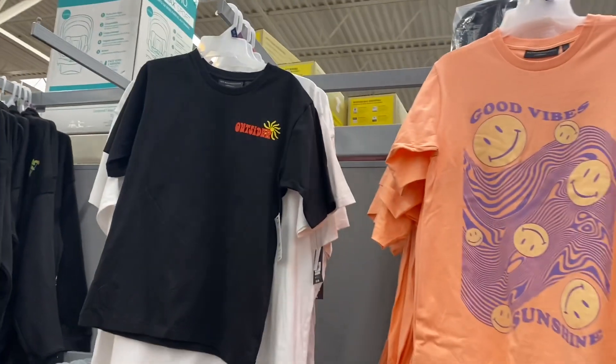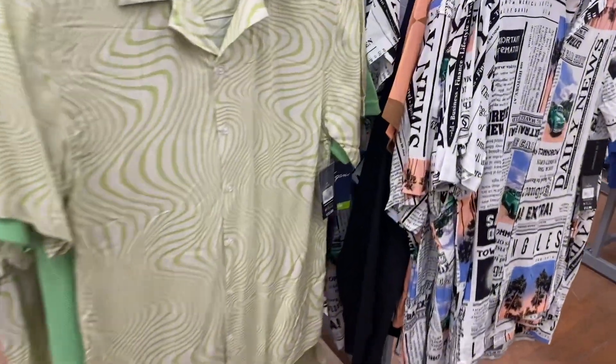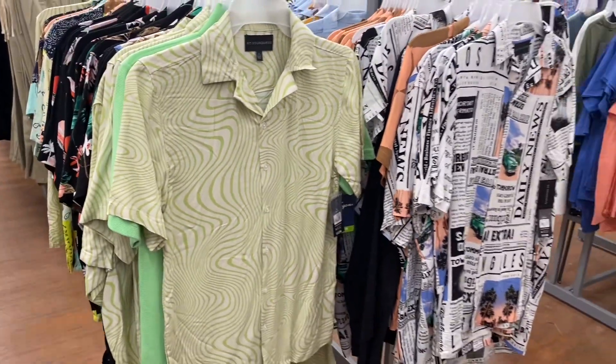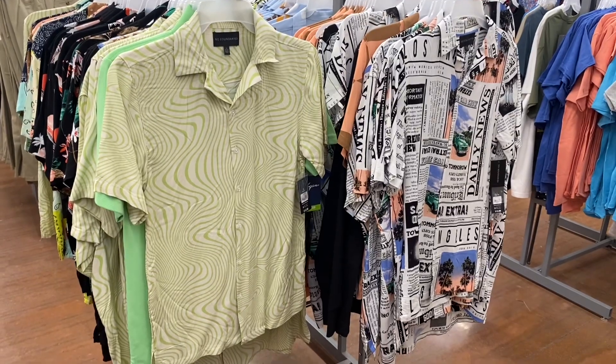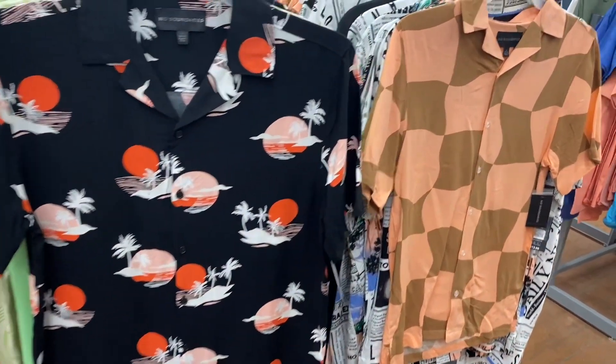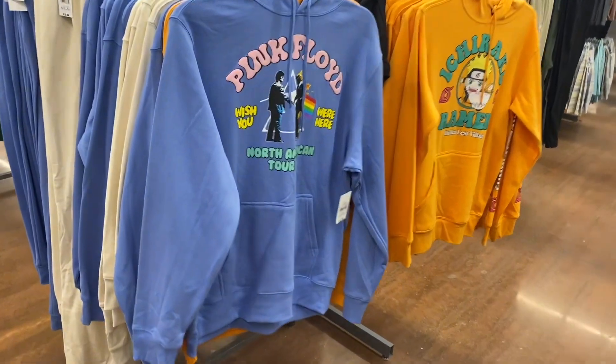No way — they brought back the button-down shirts! These are No Boundaries, $12.98. They have this swirl one and the newspaper one — I like that one a lot. They also have these patterns too. I feel like this one on the left was here last year; this one looks new and is so cool.